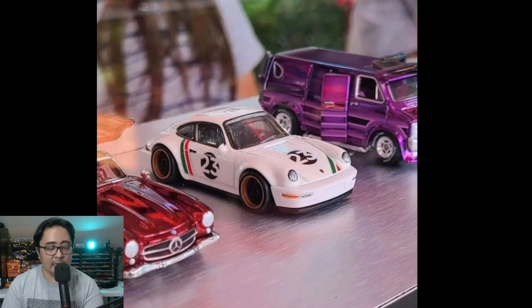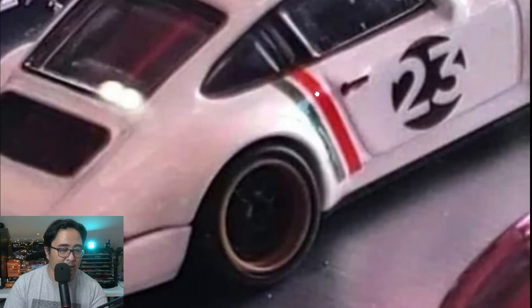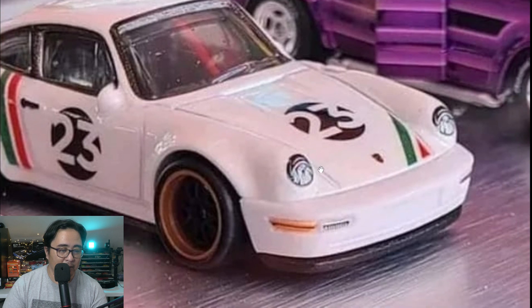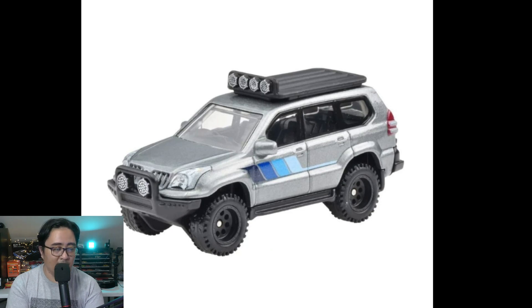Let's start off first with the brand new 2023 Mexico Convention Exclusive Porsche 964. Here are sample photos — it looks outstanding. It's an exclusive car with some premium details. The headlight is not just solid paint; they added some layering and detail to it. It comes in an acrylic case with pretty simple artwork on the side that says number 23, because this is a 2023 Mexico Convention Exclusive. Beautiful Porsche 964.